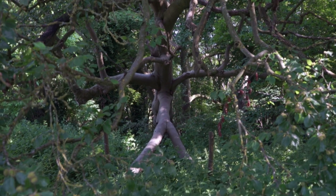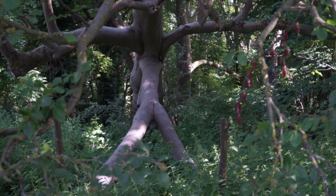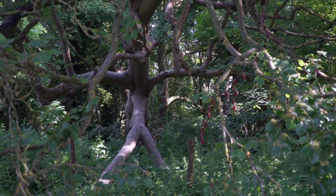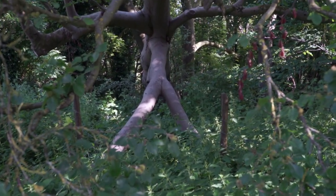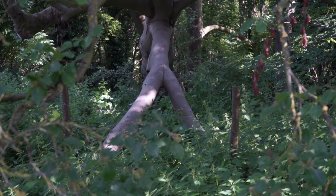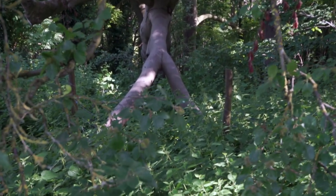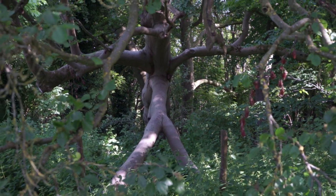This is a very interesting tree. If you look, it appears to have roots or branches going down into the ground. It feels like it's supporting the rest of the tree to stop it falling, at least from this angle. It's quite a unique tree — I've never seen anything like this.